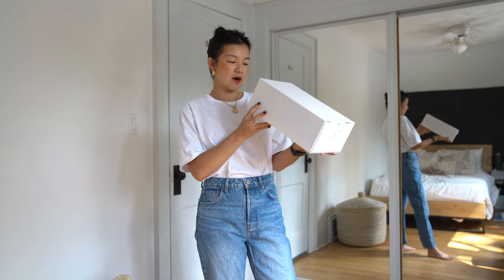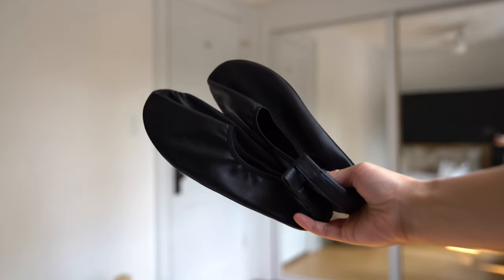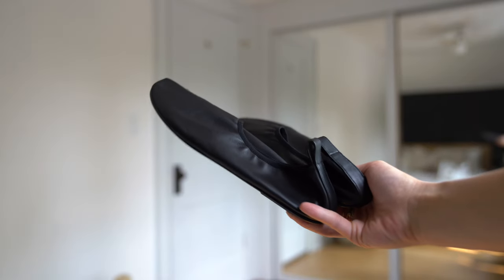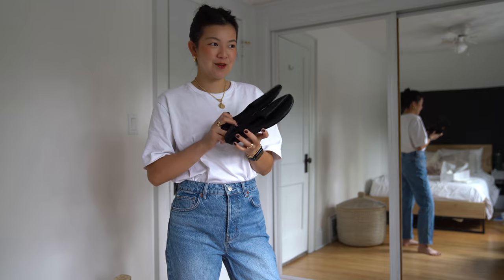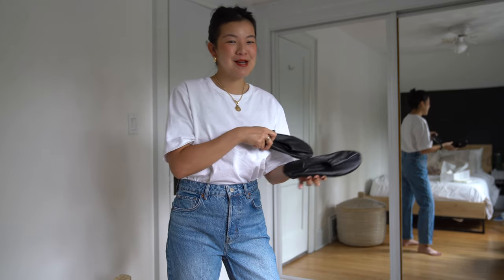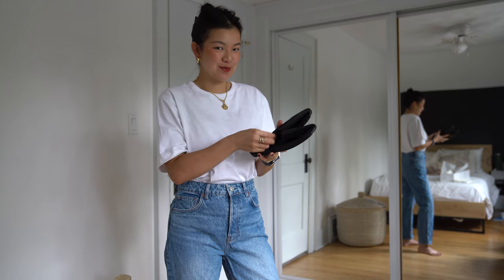First up are The Row — the Aussie Napa slipper. They are like this glove flat. I have a pair of brown Everlane ones similar, so I wanted to try a black pair from The Row. They're almost like slippers, which I love because it's that contrast in aesthetic. It's supposed to be a ballet flat but it looks like a slipper, and I love that it's just very simple.